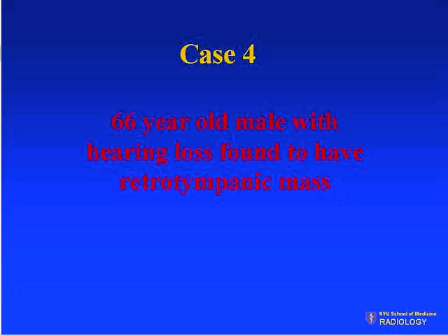For the next case: a 66-year-old male with hearing loss found to have a retro-tympanic mass.